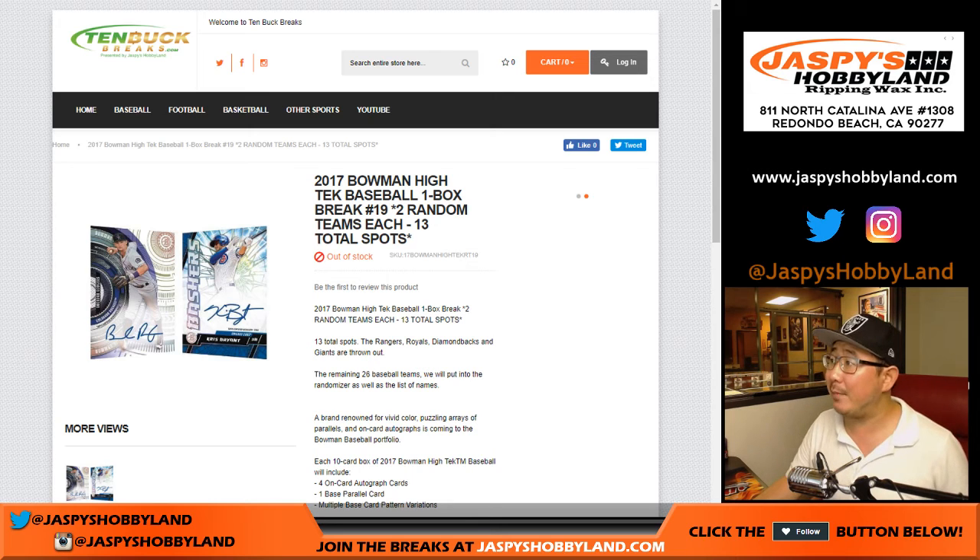Good evening everyone. Joe for 10buckbreaks.com. Another 2017 Bowman High Tech baseball random team break number 19.